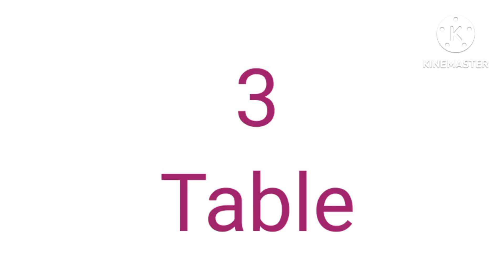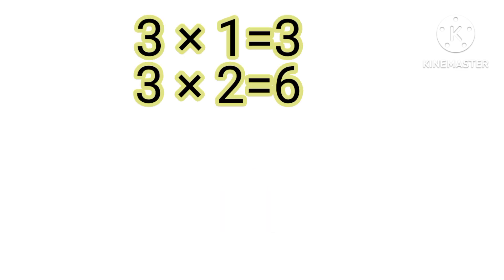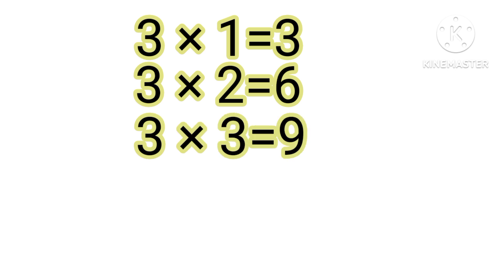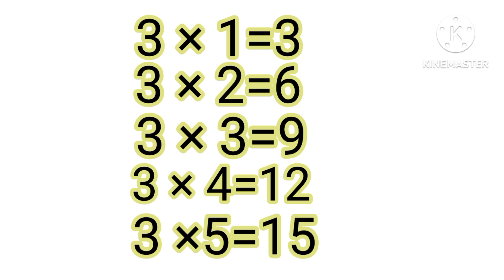Three tables. 3 one the 3, 3 two the 6, 3 three the 9, 3 four the 2, 3 five the 15. 3 one the 3, 3 two the 6, 3 three the 9, 3 four the 2, 3 five the 15.